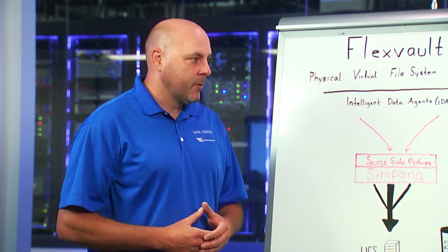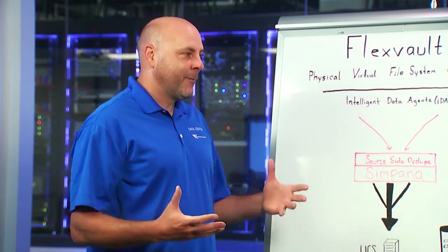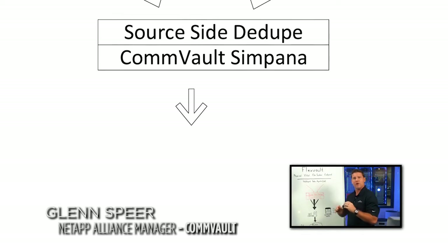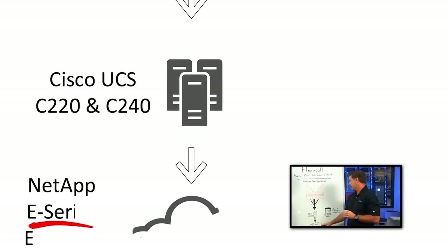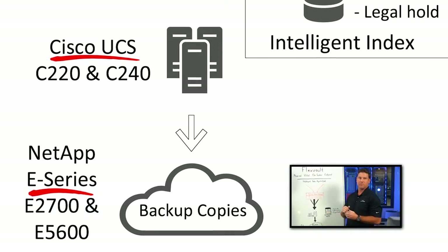If you wouldn't mind taking us through what the FlexVault configurations are built upon and how we came to this moment: The FlexVault solution from WWT combines the power of Commvault Simpana data management software with industry-leading technologies from NetApp with E-Series storage and Cisco with their UCS compute servers.